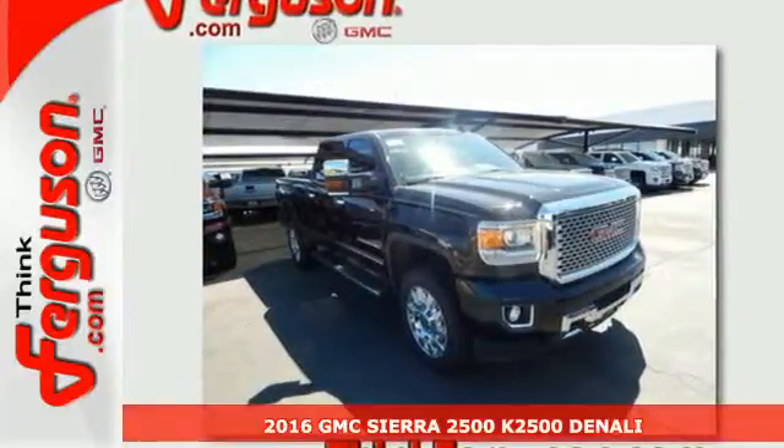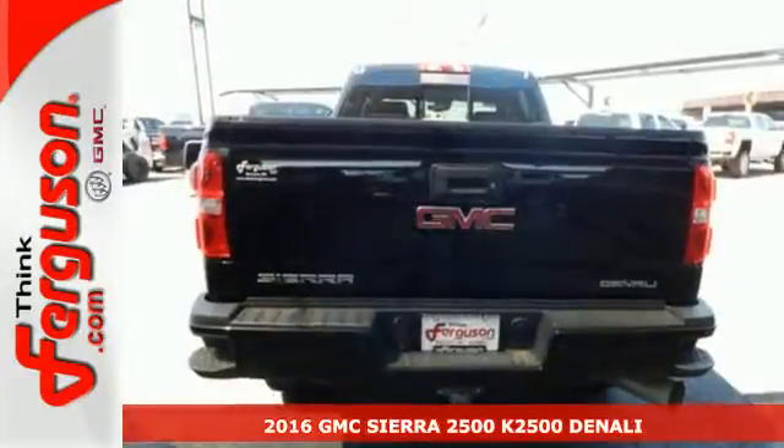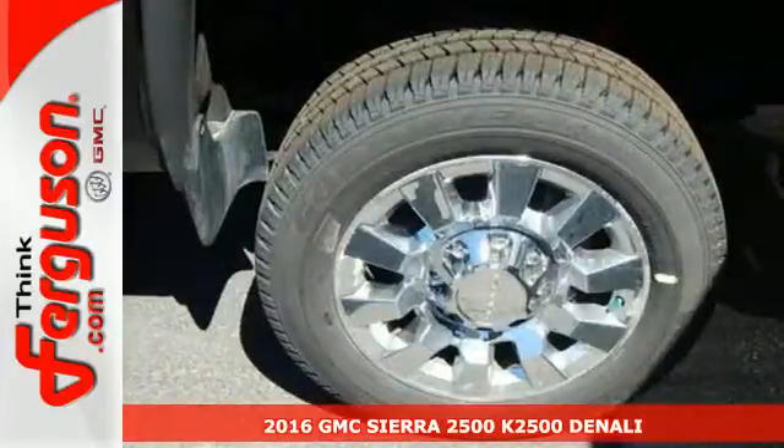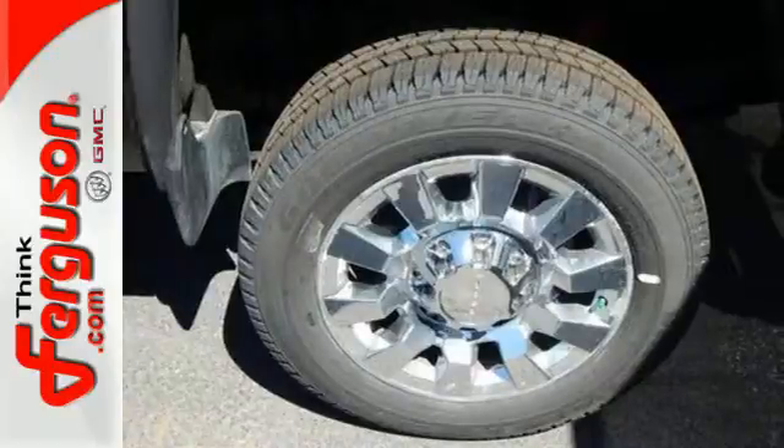Here's a 2016 GMC Sierra 2500 HD. It wasn't built for surfboards and mountain bikes — this Sierra is for the worker that needs a tough, do-it-all partner at the job site.